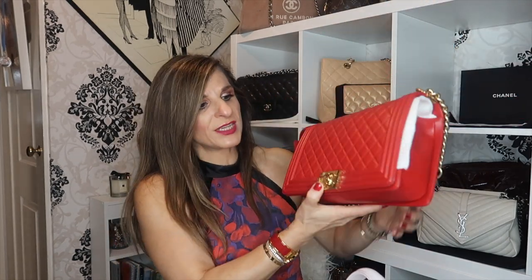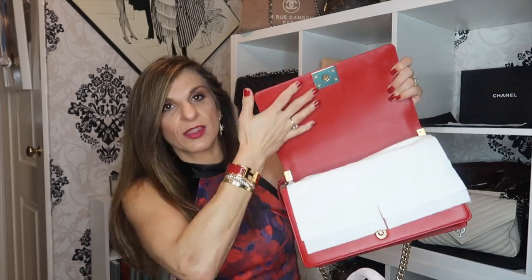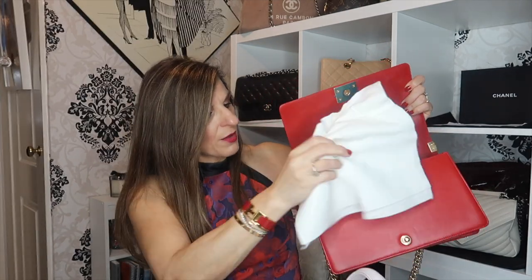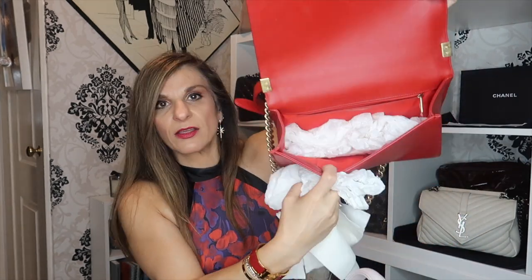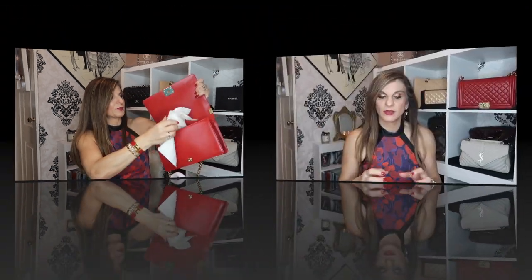I have the boy bag right here, and although this is a classic, it does not have a leather interior. It has the leather flap, but when you get inside the boy bag it is lined with man-made lining. The difference when the bags are made of leather on the inside: one, it makes them heavier, because leather is heavier than the kind of lining they use; and the other thing is, it ups the price. It certainly does.